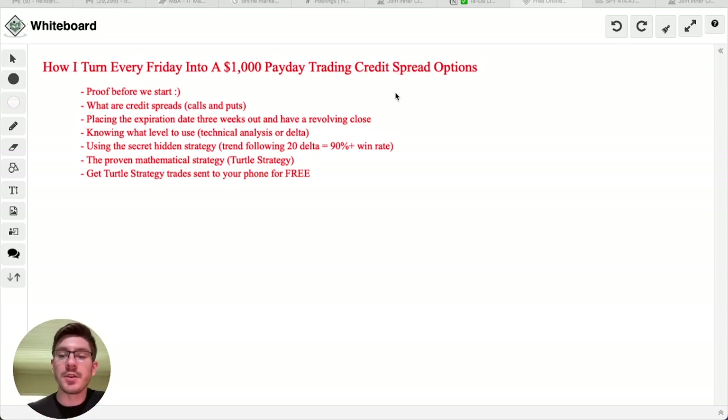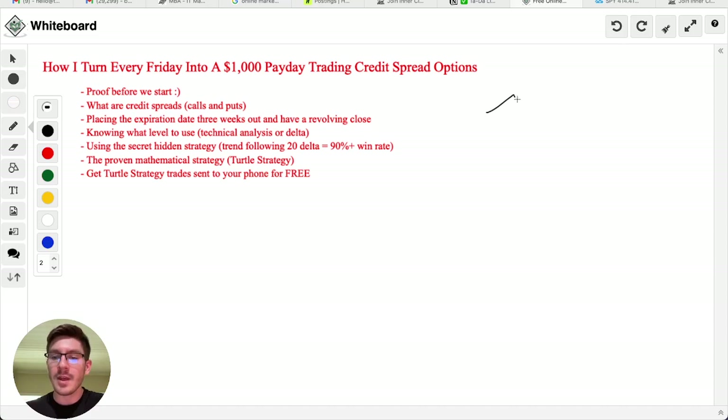What are credit spreads? In the options world, there are two different types of things: call options and put options. Call options go up in value as the stock goes up in value. If we have a stock that is going up and we buy a call, the call will also go up in value. When the stock drops, the call will also drop. If we have a put contract on a stock, as the stock goes up, the put contract is actually going to go down in value. So if the stock goes up, the put goes down, but if the stock goes down, the put goes up. You can think of a call as like buying a stock share, and a put like shorting it — doing the exact opposite of whatever the stock does.